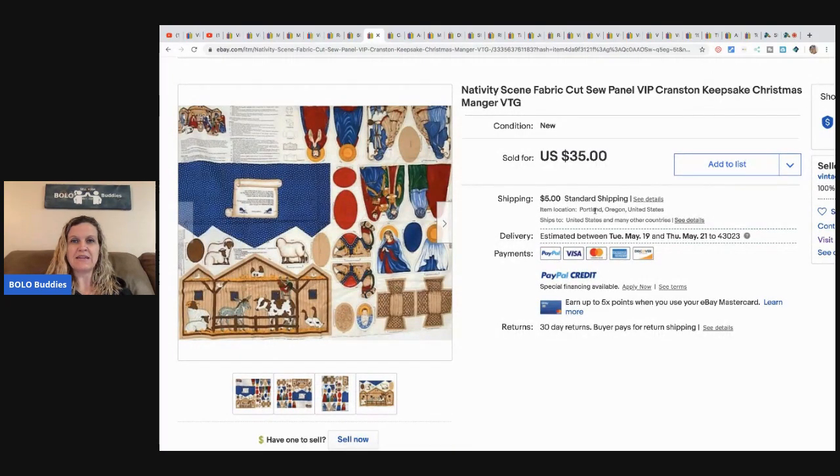Next is a nativity scene fabric cut-and-sew panel, found at an estate sale for 50 cents. She's sold four to six of these over the years. This one sold for $30 plus shipping.